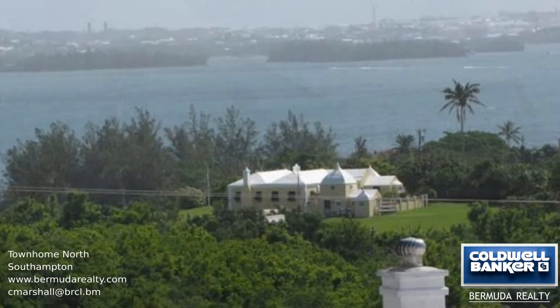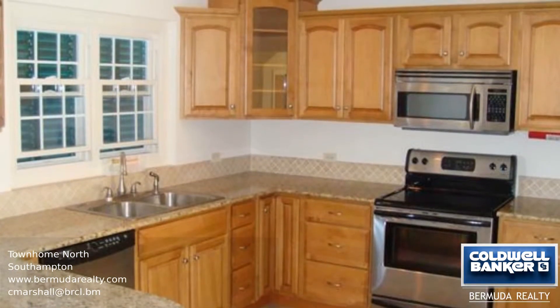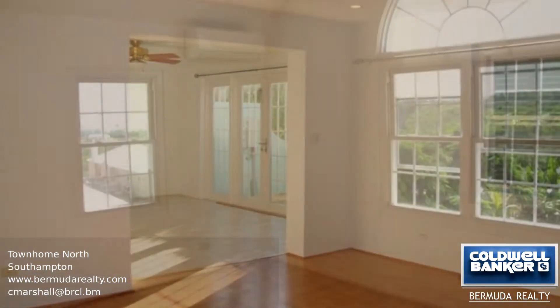Enjoy the stunning views of the Great Sound from this beautifully finished two-story townhouse in Southampton. This home has 1,600 square feet of living space, a modern kitchen, spacious dining room, open-plan living room, and a powder room, all on the ground level.